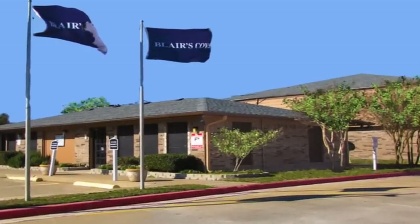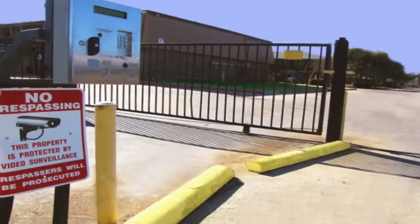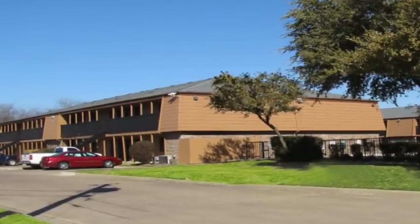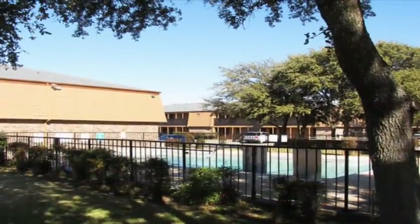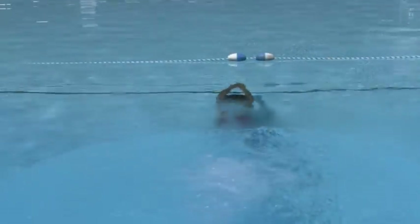You're going to love your new apartment home at Blair's Cove. Within this gated community, complete with surveillance cameras, you're sure to be impressed by appealing exteriors framed within mature landscaping. Take a dip in the refreshing swimming pool — your ticket to rest and relaxation.